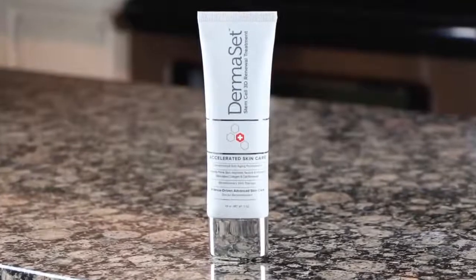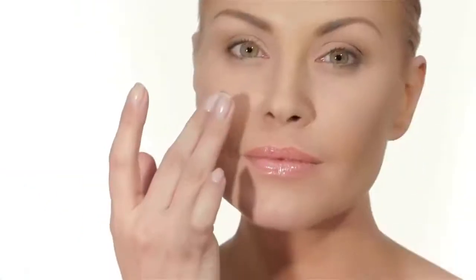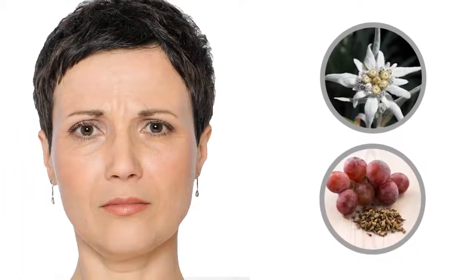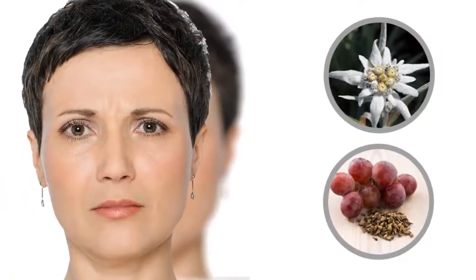Lines and wrinkles? Turn the clock around with Dermaset for a younger, softer skin. Dermaset's all-natural ingredients, such as Edelweiss and grapeseed extract, have been refined to increase your skin's ability to retain moisture and elasticity.